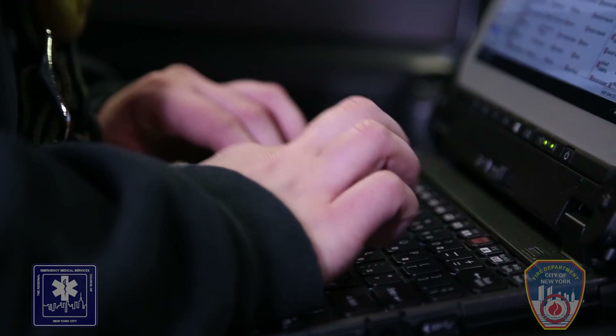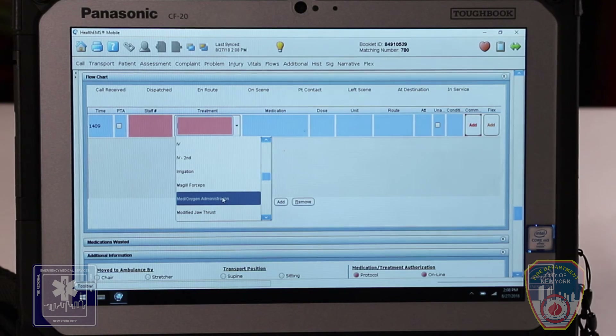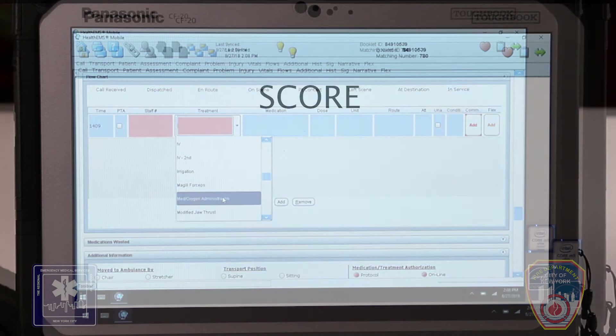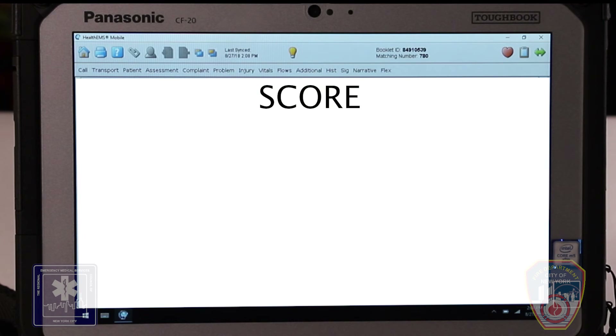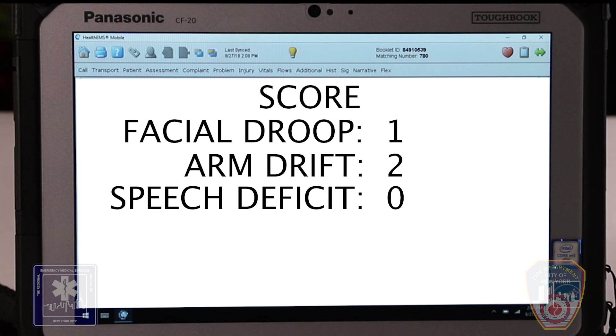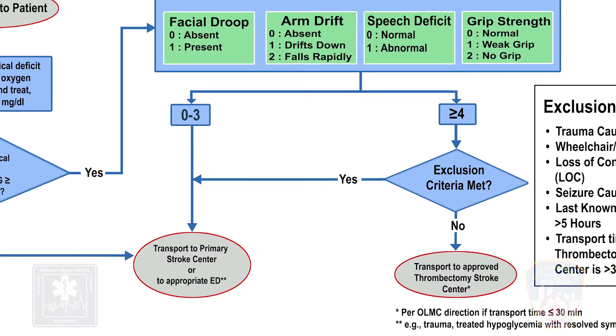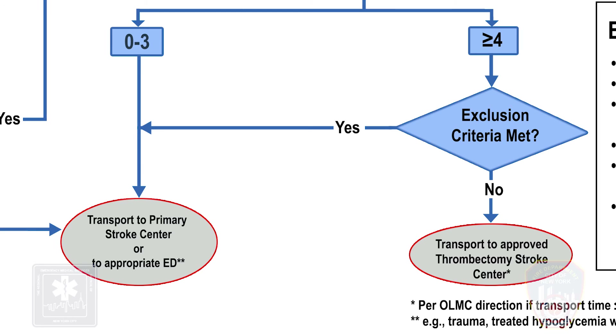Document the scores for each of the four components and the total score in the PCR. For this scenario: facial droop 1, arm drift 2, slurred speech 0, grip strength 2 — total score 5. Patients with a NYC SLAMS score of 3 or less shall be transported to a primary stroke center or appropriate ED. Patients with a NYC SLAMS score of 4 or greater, where no exclusion criteria has been met, shall be transported to an approved thrombectomy stroke center.